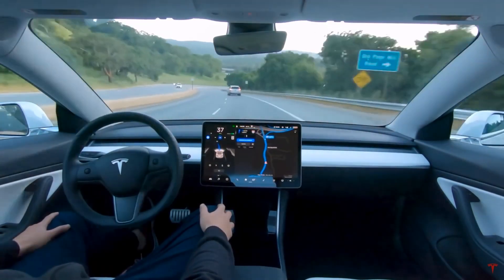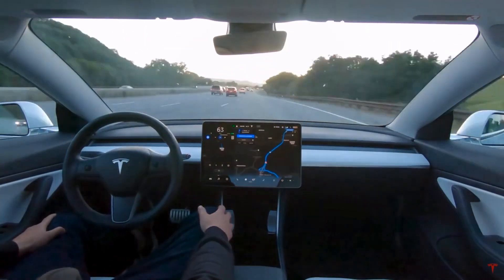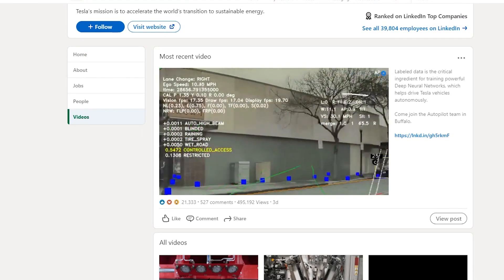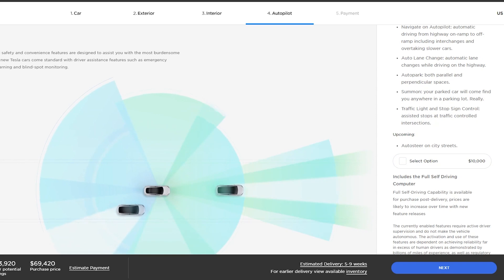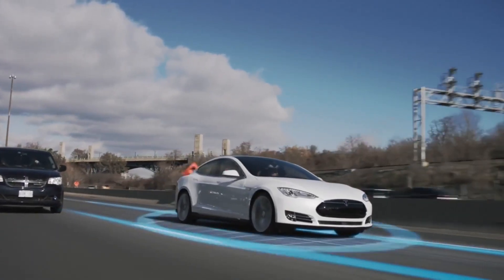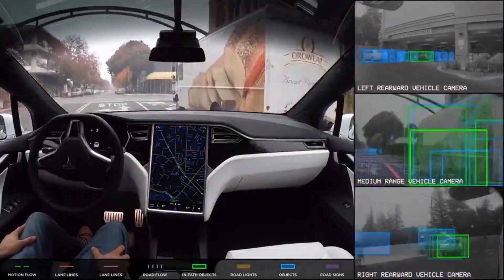If you want to get a Tesla with autopilot, the highway autopilot is already included in the package. But if you want FSD, which lets you drive in inner cities and recognize stop signs, stoplights, and pedestrians, you have to pay about $10,000 more. Tesla's profit margin for new software updates and FSD is increasing because they're using cheaper materials and items.